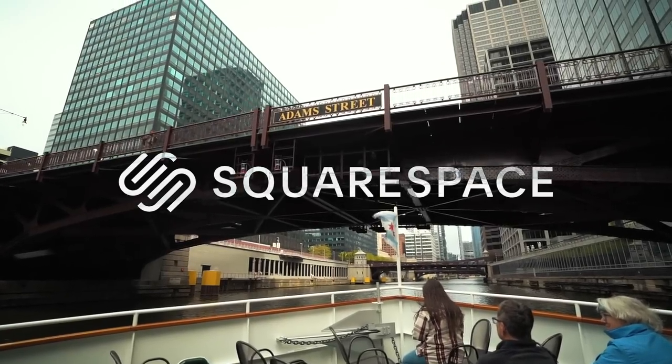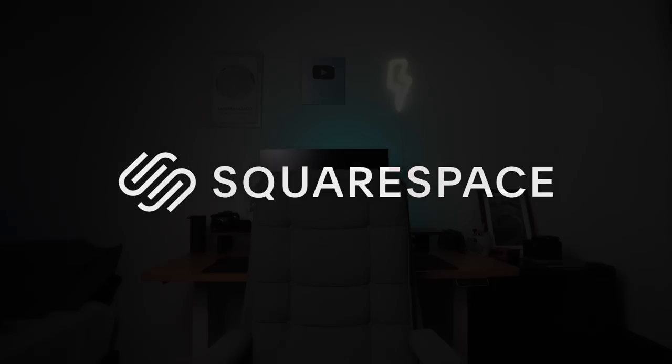This episode is brought to you by Squarespace. Welcome back to yet another King James episode.